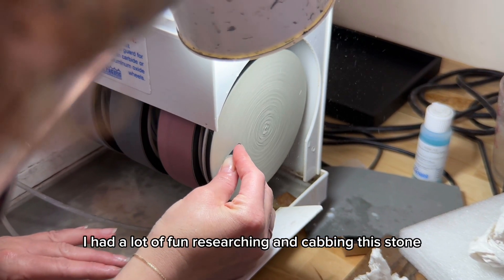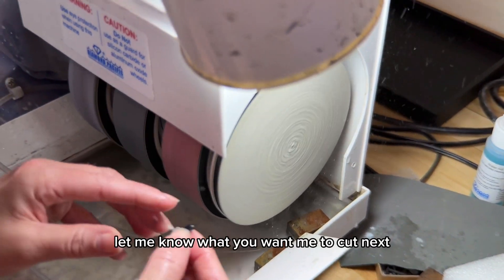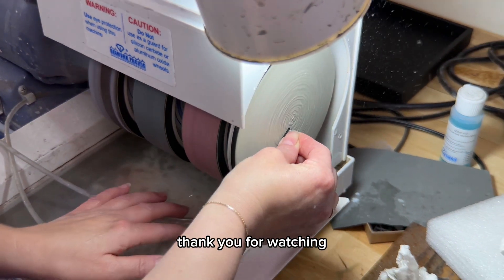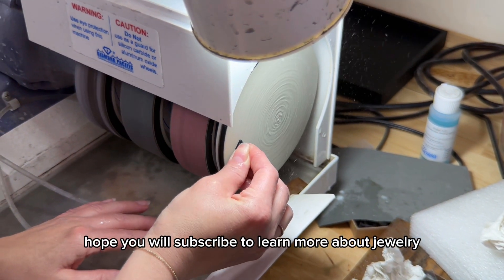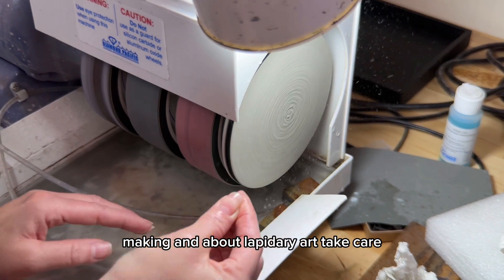I had a lot of fun researching and cabbing this stone. Let me know what you want me to cut next. Thank you for watching. Hope you will subscribe to learn more about jewelry making and lapidary art. Take care.